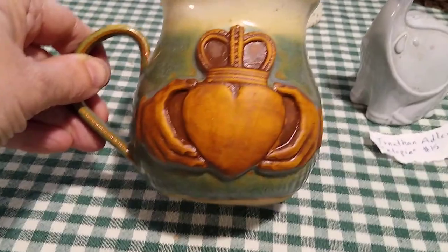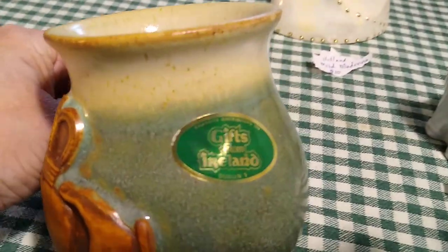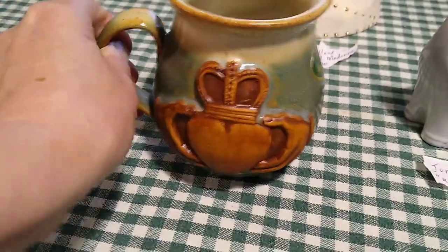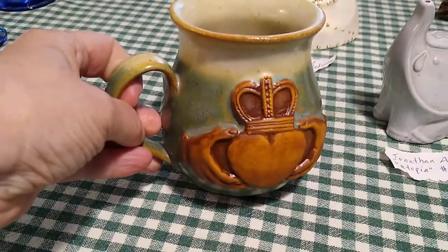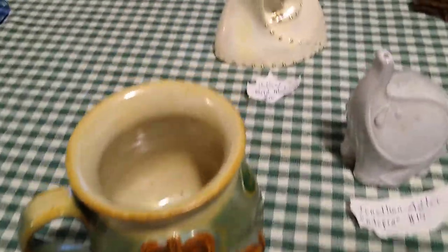Then this right here is a pottery mug with a symbol on it — it's 'Gifts from Ireland, Dublin, Shannon Distribution.' It's not signed or anything but it would sell for about fifteen to forty dollars.